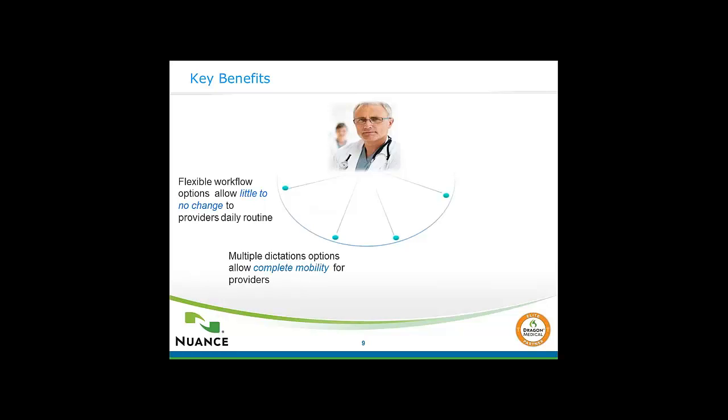Key benefits: you can dictate narratives in front of the patient. The flexibility also includes dictating at a station, in your office, or even at the hospital. The bottom left summarizes the mobility — you can use mobile phones and digital recorders. The bottom right covers the structured interfacing for a more detailed patient note. The upper right corner — the dictation template is customized for each provider based on visit type and interface availability with your particular EHR.